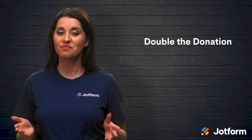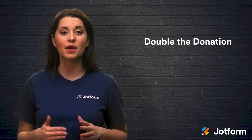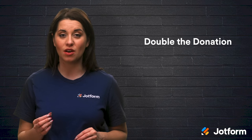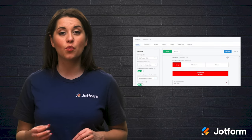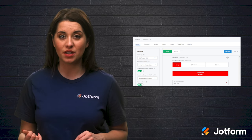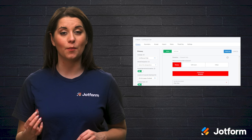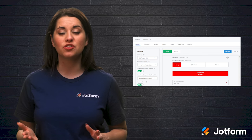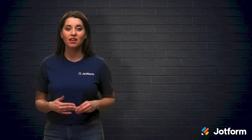Next up is Double the Donation. Many donors may not know, but most major corporations and even some smaller companies have gift matching programs for certain charities. As the name suggests, Double the Donation enables small and medium-sized nonprofits to make the matching gift request process easy to complete. A widget allows donors to discover whether or not their employers will match their donations and, if so, how much money they'll match. Double the Donation allows organizations to create customized guidelines, instructions, and matching gift forms that a donor can use to submit match requests. All aspects of the platform work to help nonprofits effectively recruit their donors as additional fundraisers themselves.